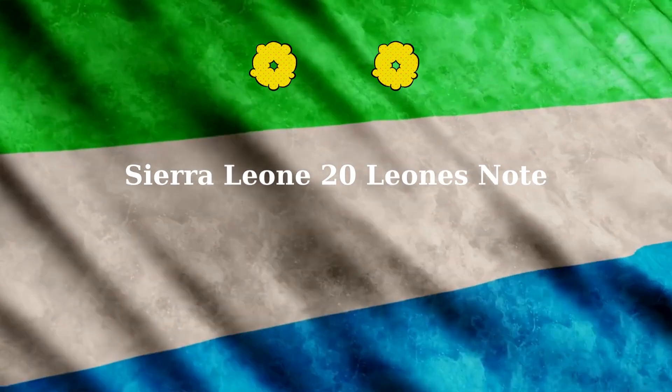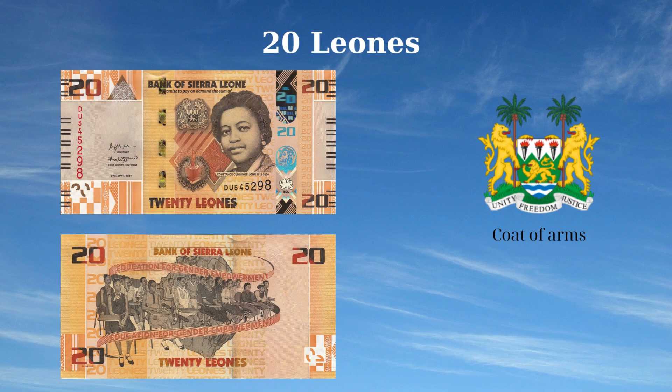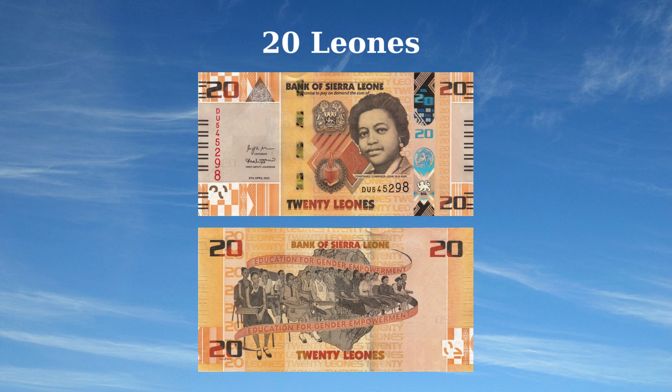The 20 Leones banknote of Sierra Leone, issued in 2022, features national symbols and important figures in the country's educational heritage. The front side displays the coat of arms of Sierra Leone at the center, featuring laurels flanking an open book with a flame symbolizing knowledge and enlightenment, and a portrait of Constance Cummings-John, a prominent educationist and women's rights advocate, facing left. The reverse side depicts a crowd of 16 students seated at school desks, representing the importance of education, along with a map of Sierra Leone.